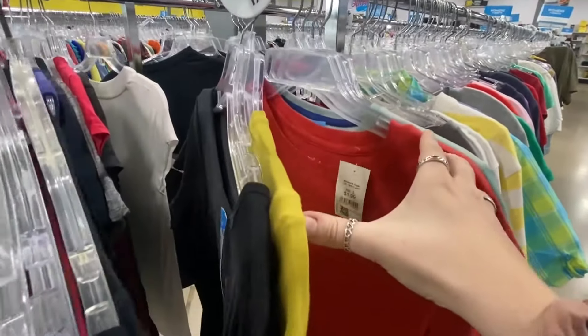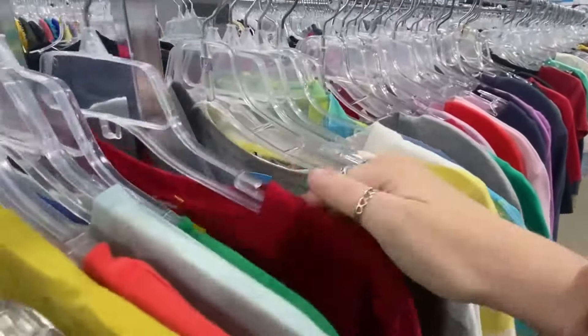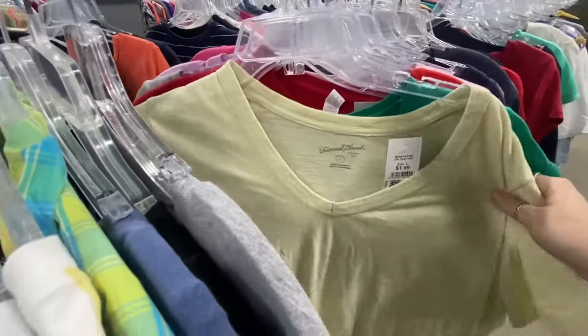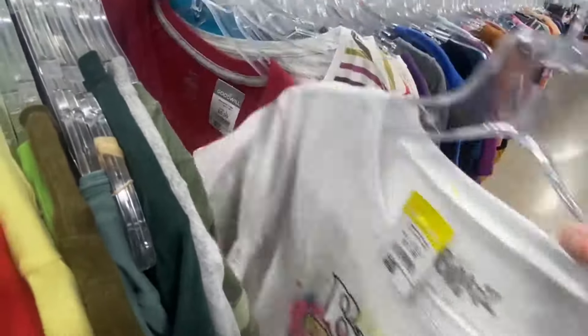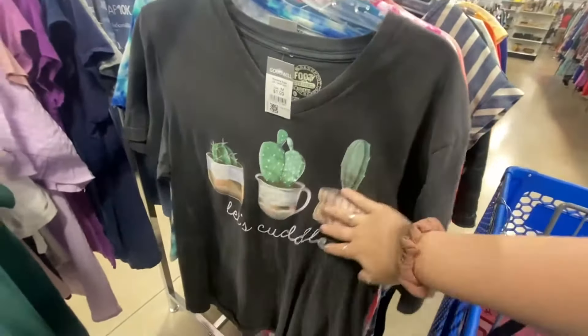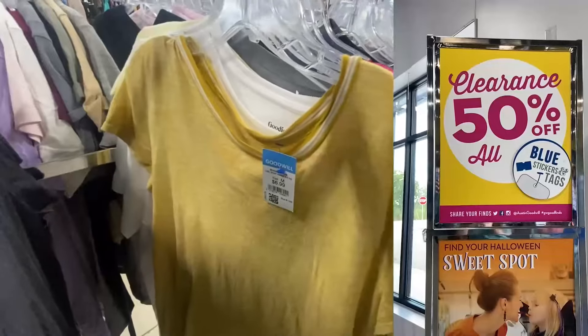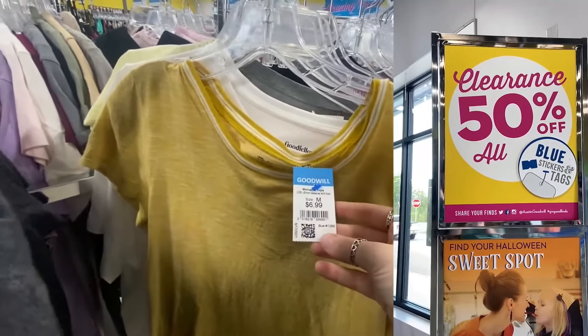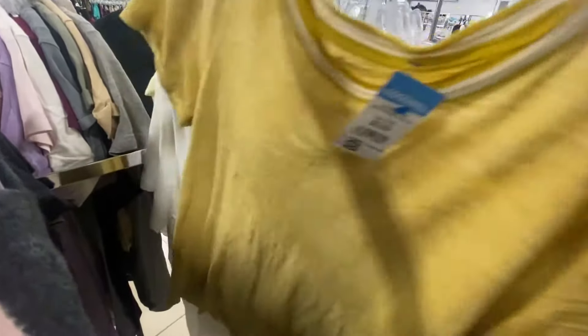I get all of my inventory from my local Goodwills and Goodwill bins, but other great options are estate sales and garage sales. One thing I really like about shopping at Goodwill or Savers or similar stores is that normally every week they have a tag color that is 50% off, so if you're really trying to maximize your profits, that is going to be the way to go.